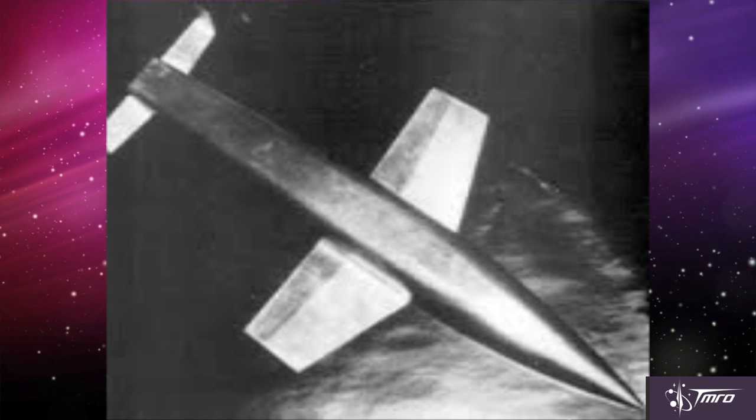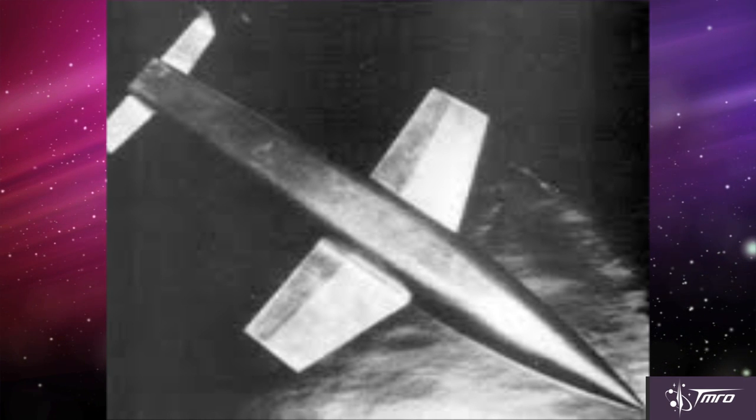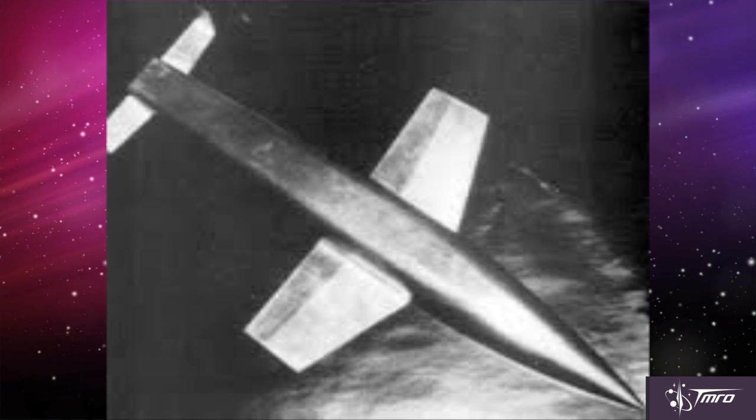The best place to start would be in the late 1930s and early 1940s in Nazi Germany. A man named Eugene Sanger and a woman named Irene Bredet designed a suborbital rocket-propelled bomber named the Silbervogel, which means Silverbird. The Silbervogel design was significant in that it incorporated rocket technology and lifting body principles.